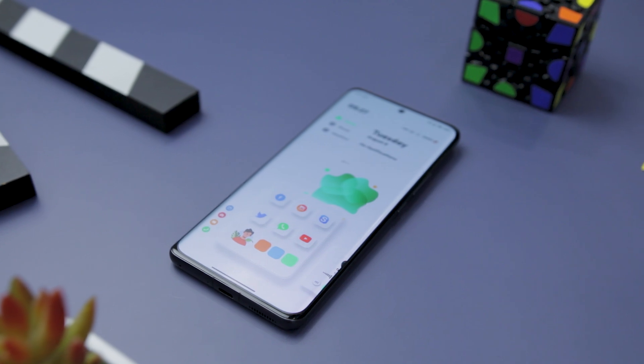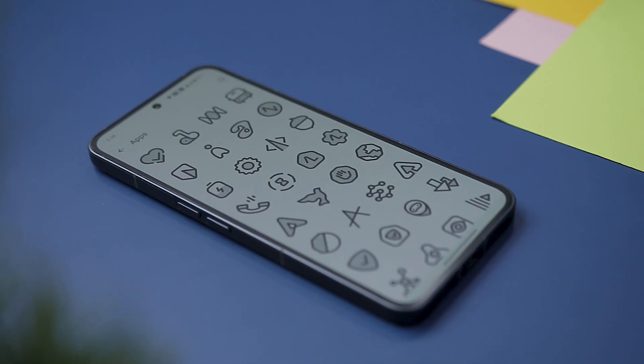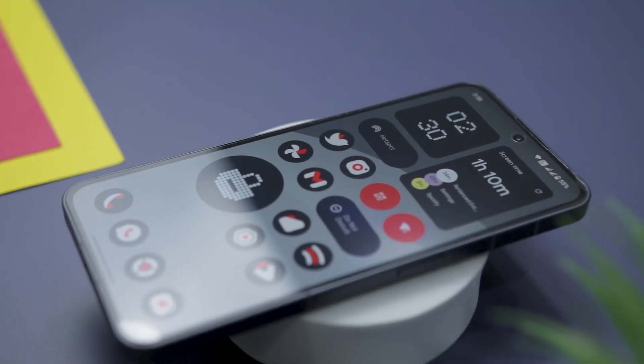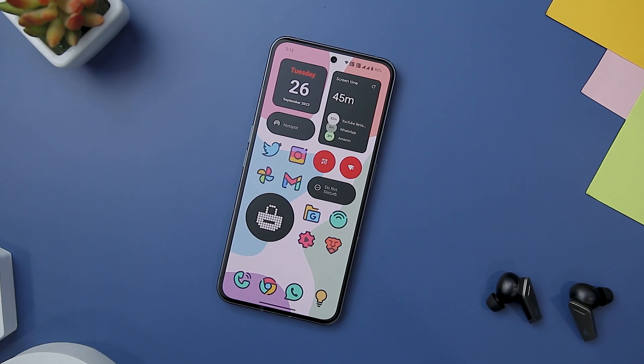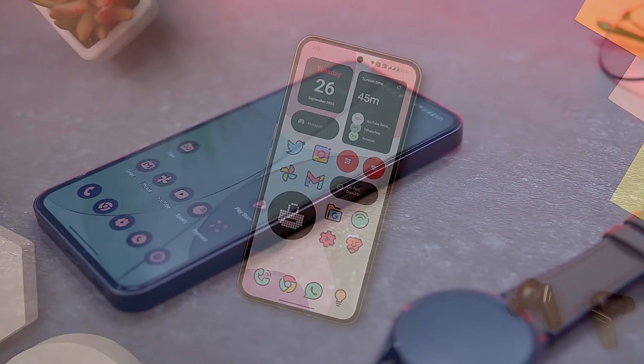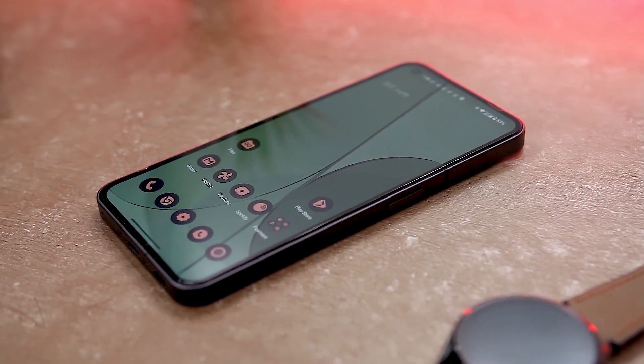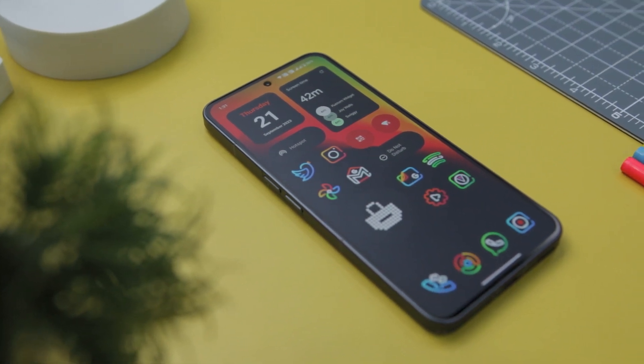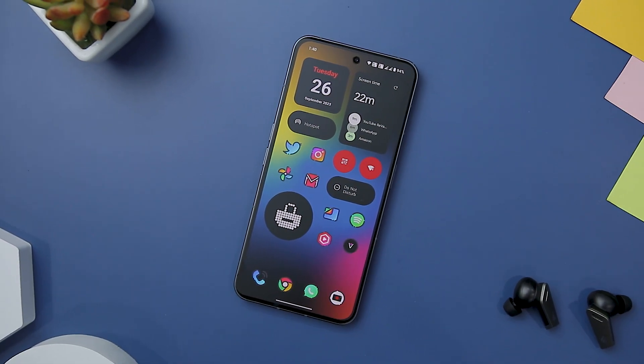The icon pack market boasts a dynamic and vibrant landscape brimming with an extensive array of design possibilities. For those who appreciate customization, the significance of icon packs in elevating the overall look and feel of a phone's user interface cannot be overstated. And that's exactly why in this video, I'll introduce you to a curated selection of premium paid icons that are worth trying.